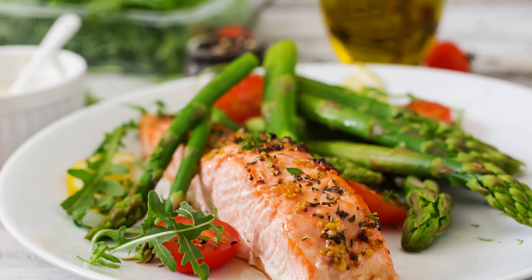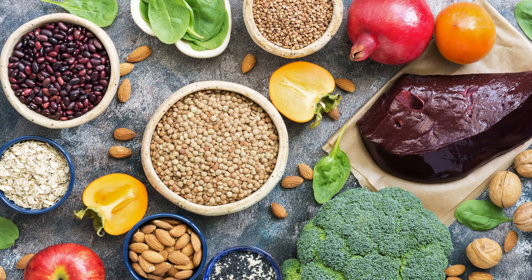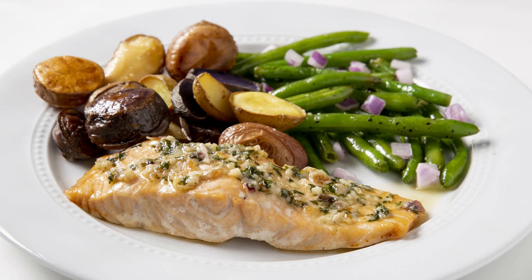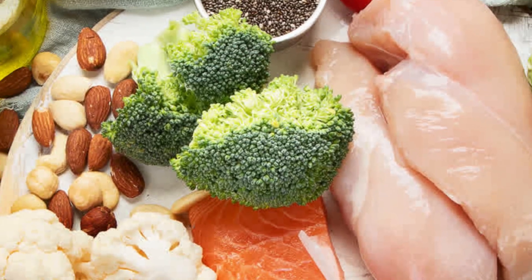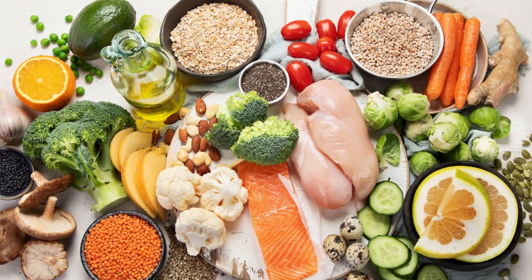Incorporating a variety of nutrient-rich foods into your diet ensures you get the essential micronutrients needed for optimal health. Remember, a balanced diet is key to preventing deficiencies and maintaining overall well-being.